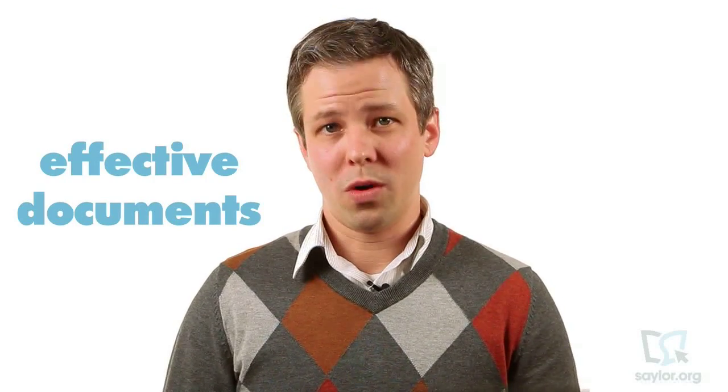Welcome to sailor.org's professional writing course, part of our professional development program of study. The courses in this program are designed for adult learners who want targeted skills they can immediately apply in a professional setting. In this course, you'll learn skills toward writing effective documents in the workplace, even if you've already got years of practice.